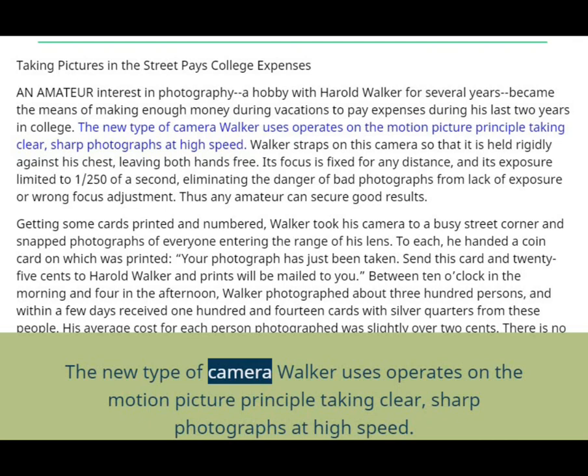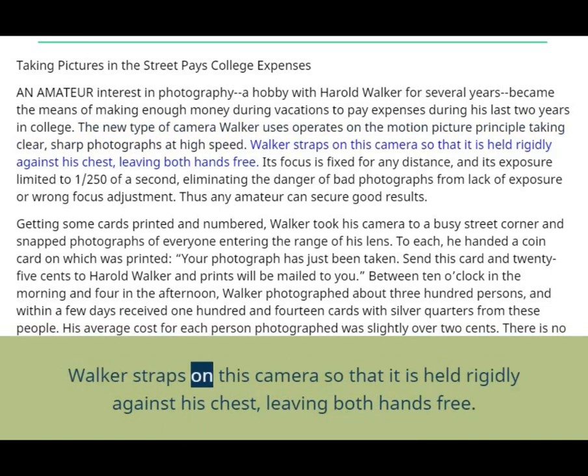The new type of camera Walker uses operates on the motion picture principle, taking clear, sharp photographs at high speed. Walker straps on this camera so that it is held rigidly against his chest, leaving both hands free.